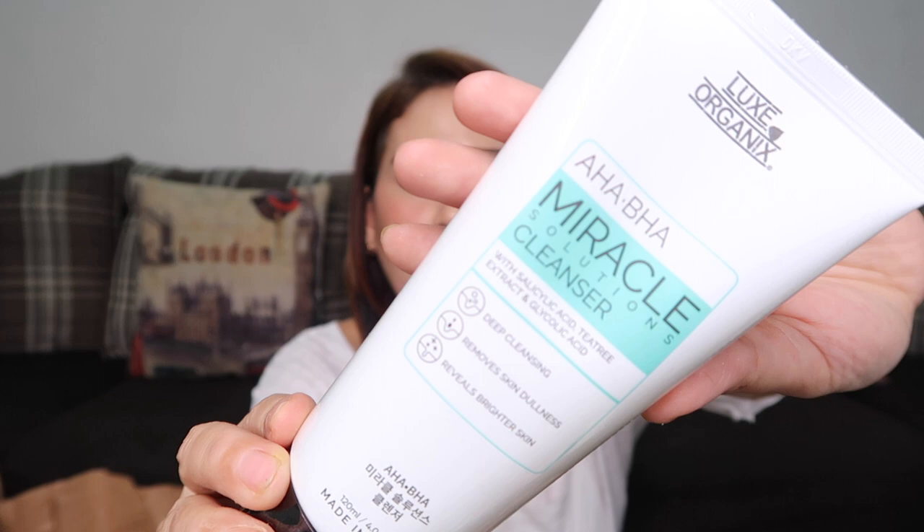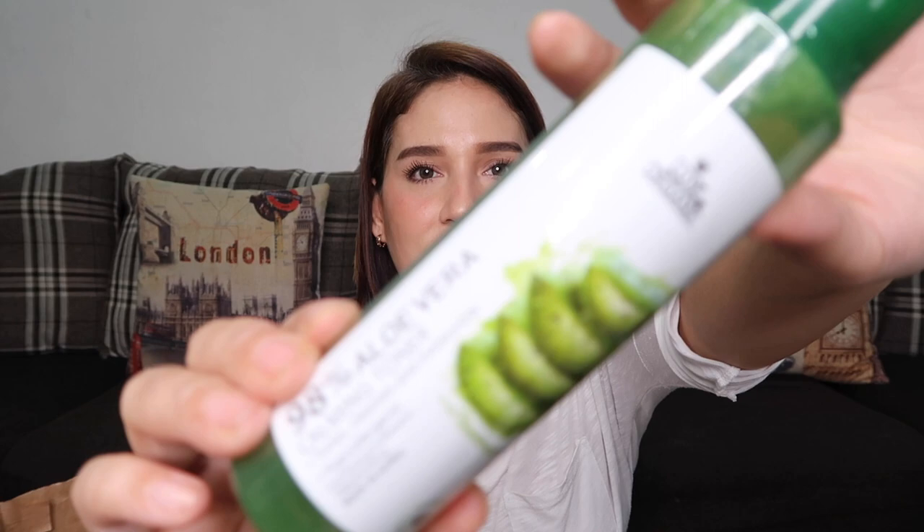Next is the LUX Organics HABHA Miracle Solution Cleanser. I heard it's good, so let's try it. This one costs 289 pesos. Next is the LUX Organics 98% Aloe Vera Calming Toner. It tones, cleanses, and moisturizes. It's also hypoallergenic. This one costs 199 pesos.